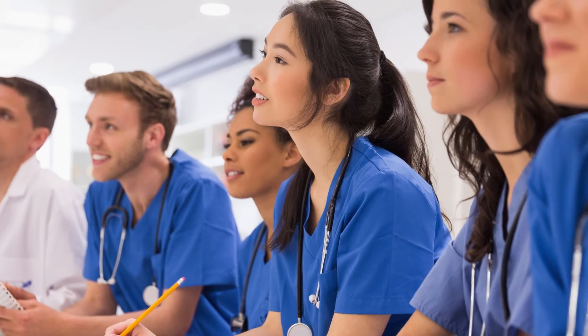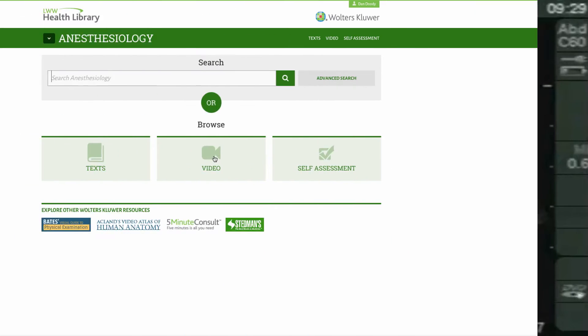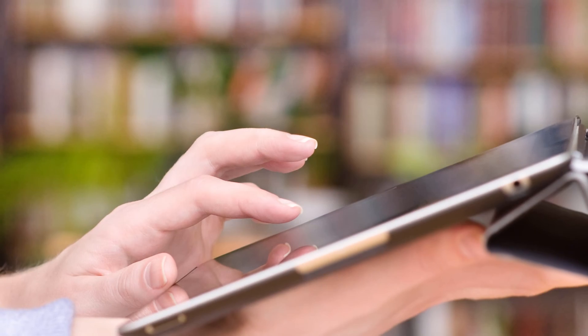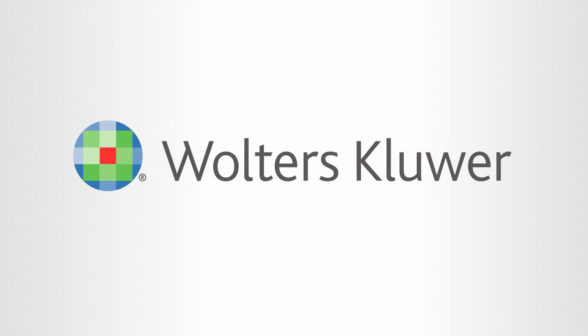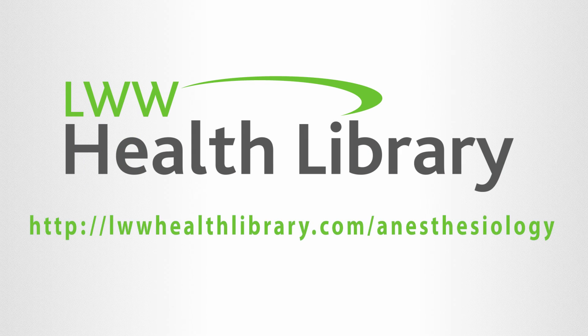Whether you're preparing for a lecture, boards, or a procedure, the Anesthesiology Health Library provides the information you need, when you need it, from a source you can trust. Learn more about the LWW Health Library anesthesia or sign up for a trial here.